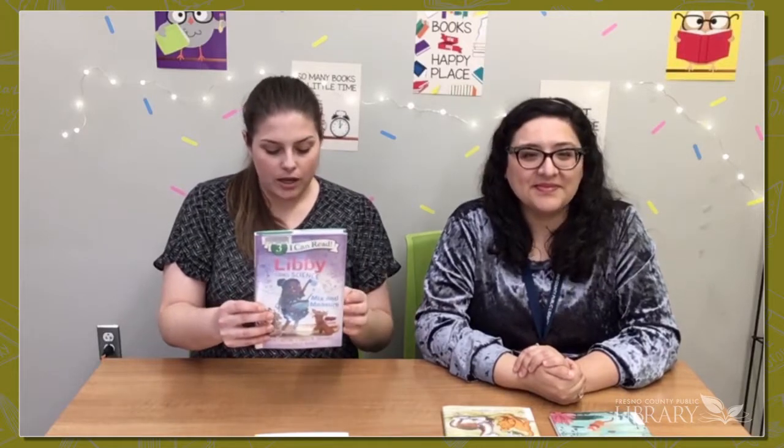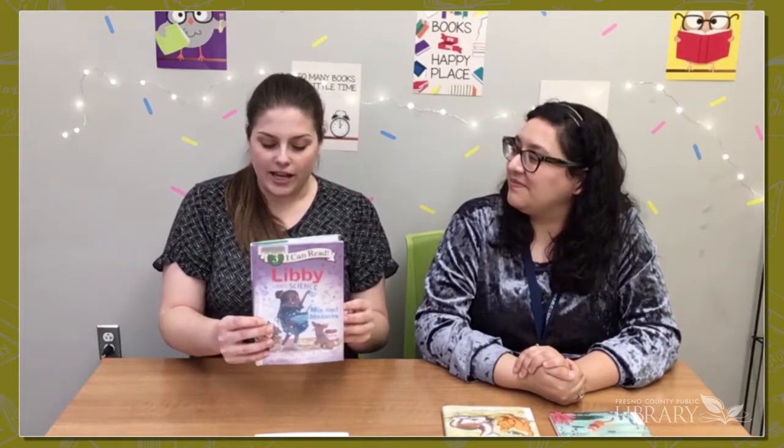And we have a level three I Can Read, which is a Libby Love Science adventure all about baking. Level three books have more complex plots, challenging vocabulary, and high-interest topics. Something cool about this one is that the back of the book has a recipe to make cupcakes with your kid — really awesome.